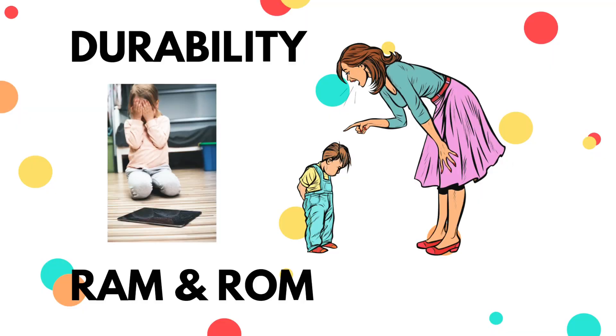Another thing you should consider is the RAM and ROM of the tablet. In Nigeria, there are so many brands out there that don't test the true features of their product. Also consider if the ROM is expandable — if you can use a memory card with it in case you need more space.